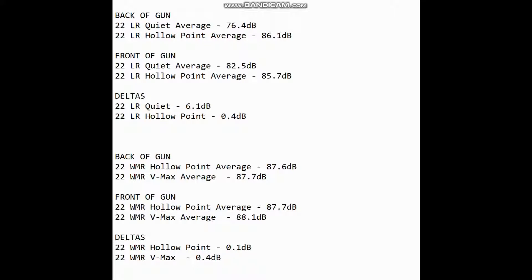Now for the numbers. It was actually quite surprising that the deltas between the rear and the front of the gun — for all 12 rounds — were basically within margin of error: 0.4 dB on the long rifle hollow point, 0.4 on the WMR V-Max, 0.1 on the WMR hollow point. The only one that surprised me was the long rifle quiet, which had a delta of 6.1 decibels. Since it's subsonic, that sound travels a lot slower, taking longer to reach the shooter's ear from the muzzle. Everything else was supersonic, so the time difference is negligible. Unless you're shooting subsonic ammunition, you won't notice any difference in perceived sound between being in front of or behind the gun.